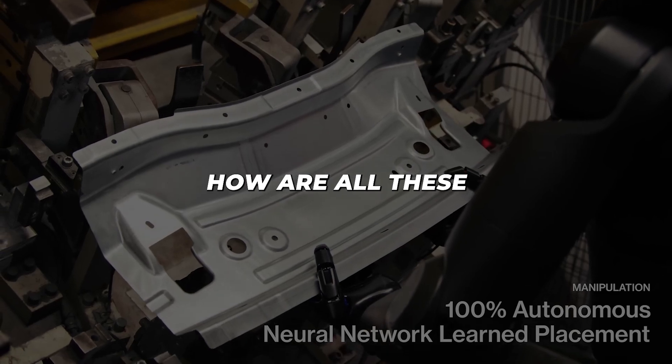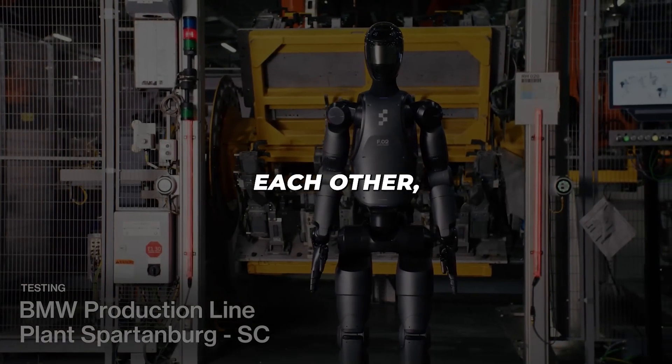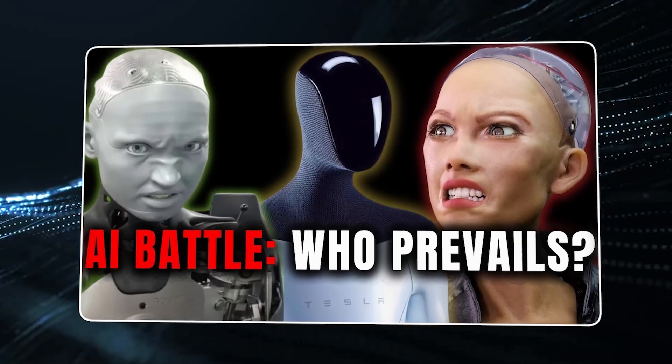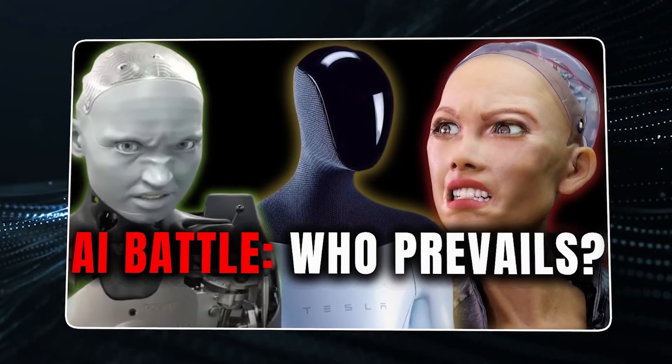If you're interested in how all these humanoid robots compare to each other, do watch the video shown on your screen, where we've discussed multiple robots and compared all of their capabilities.